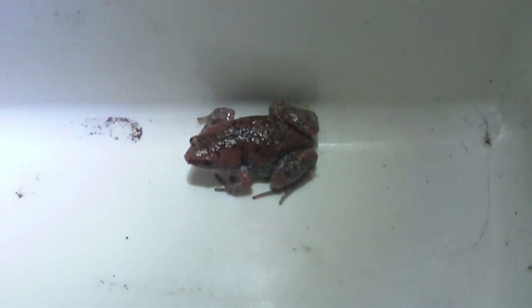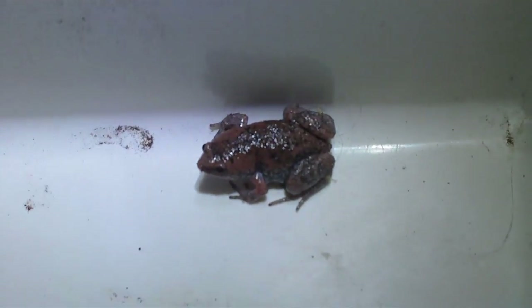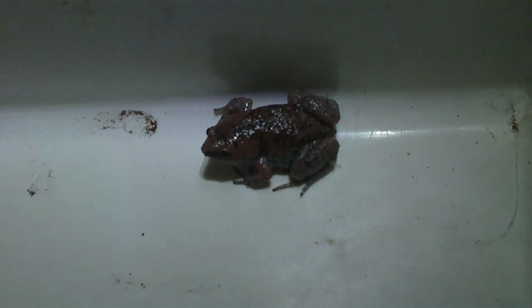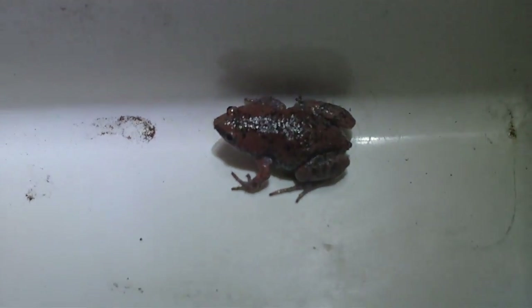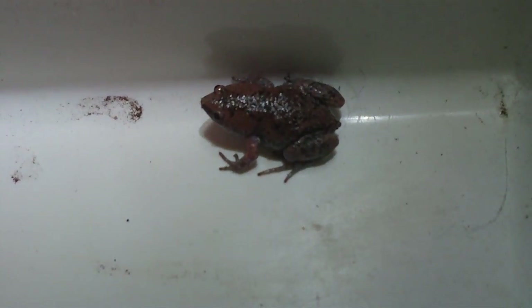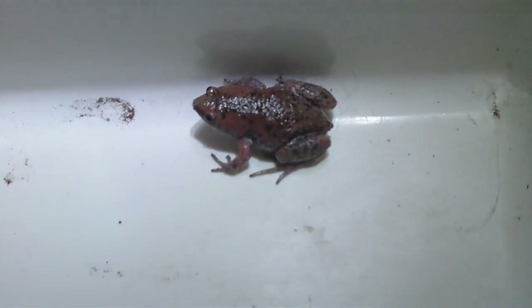I was surprised to see him out like that. I usually see him under stuff, but most of the time when I do see him it's during the day. This is a narrow mouth frog — it's a real cool little frog species. He's got a really pointy shaped head. I guess that's why they call him a narrow mouth.